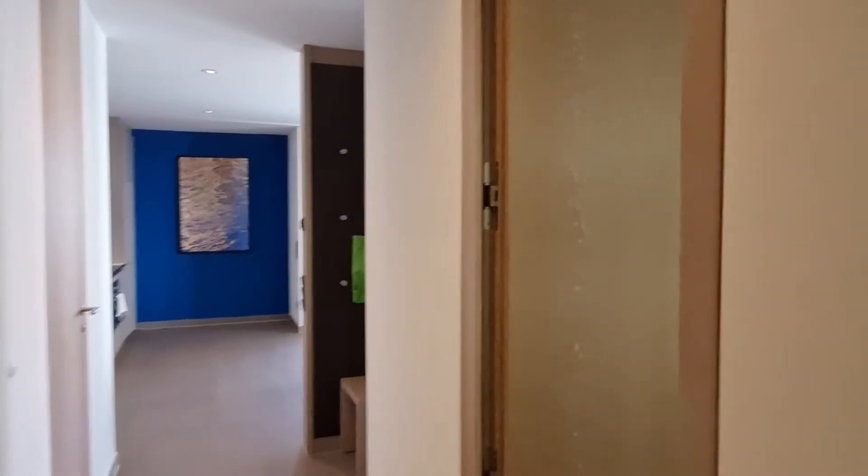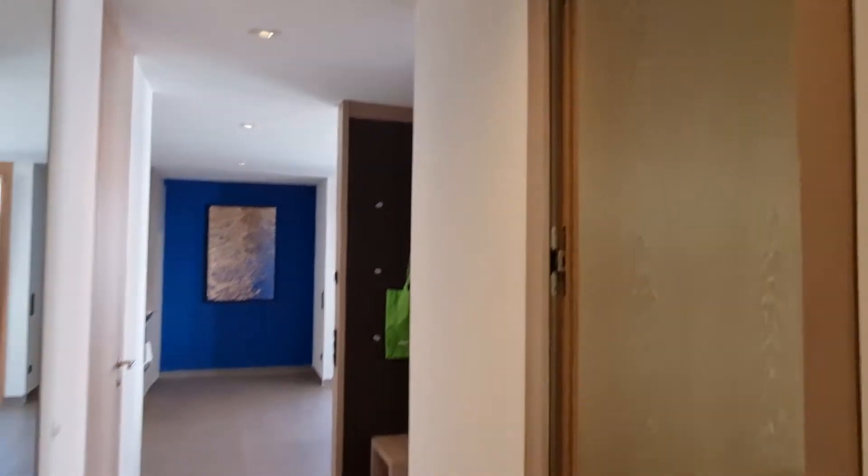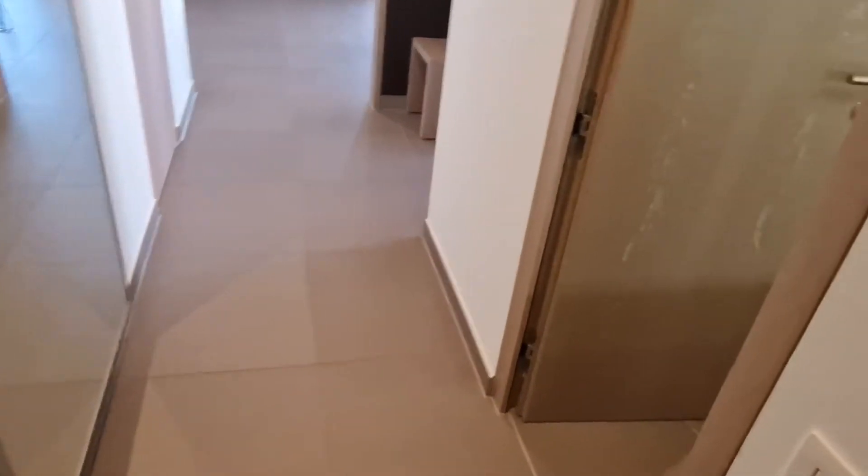Hi, this is Grace from Spotthome Munich. Today I am showing you a one-bedroom apartment in Krönerstrasse. Here we start the tour — once we turn the camera around, we can see the entrance lounge, it's a corridor.